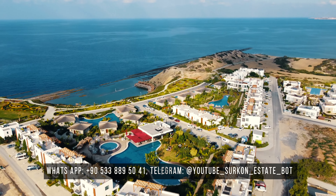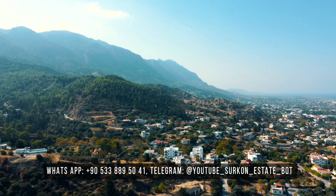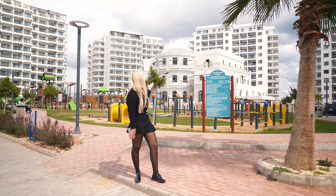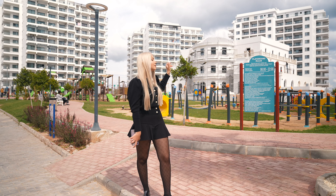I want to mention that nearby there will be a new complex with infrastructure — it is practically ready and will have new equipment. This is because the resort has grown a lot: when it was first built there were just 10 buildings, but now there are about 30, and in three years there will be 60. This shows that people really want to buy here.